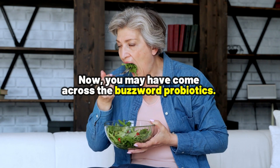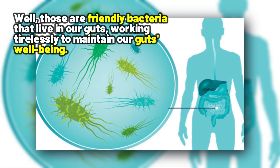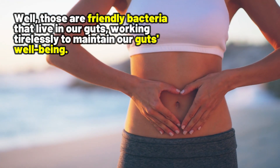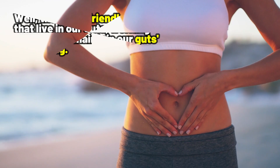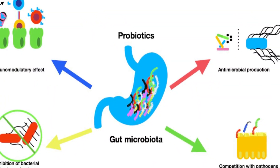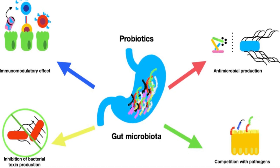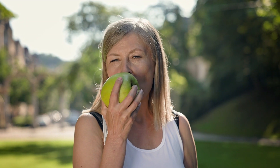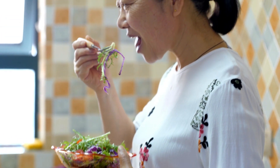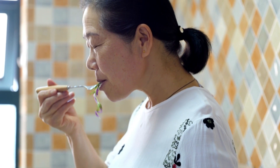You may have come across the buzzword probiotics. Those are friendly bacteria that live in our guts, working tirelessly to maintain our gut's well-being. Probiotics play an important role in maintaining a balanced gut microbiome, which is a cornerstone of good health. But do you know how they work, or even better, how do you get them into your daily diet?